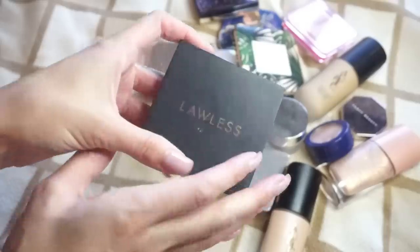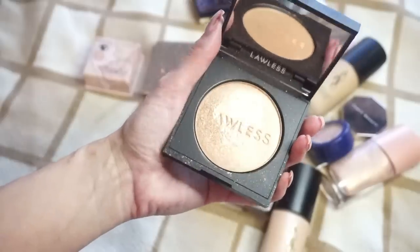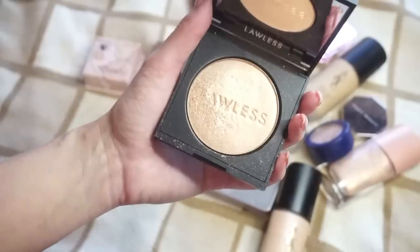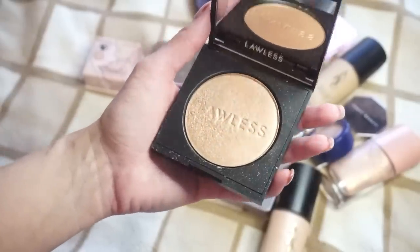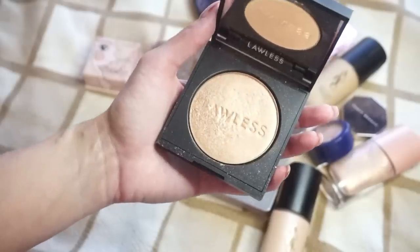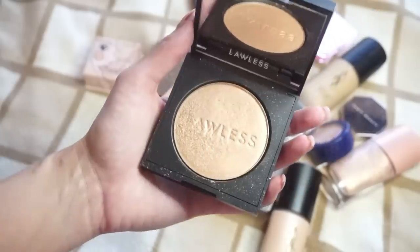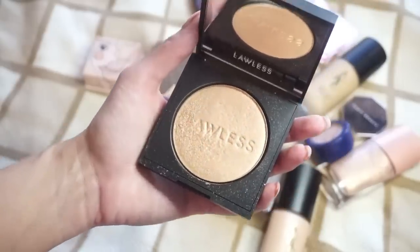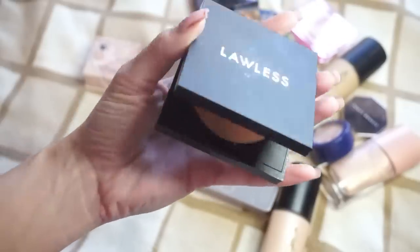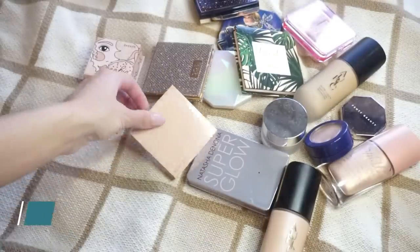Next up, I have this one from Lawless Beauty — this is the highlight in Afternoon Delight. This one is a little bit more on that gold champagne side. You can see I've kind of wiped away some of the label. I do like this one. I haven't reached for it for a while, but Lawless is a brand that I bought into myself and I like a lot. I think I'm going to hold on to the highlight for a little bit longer, so I'm going to keep that one.